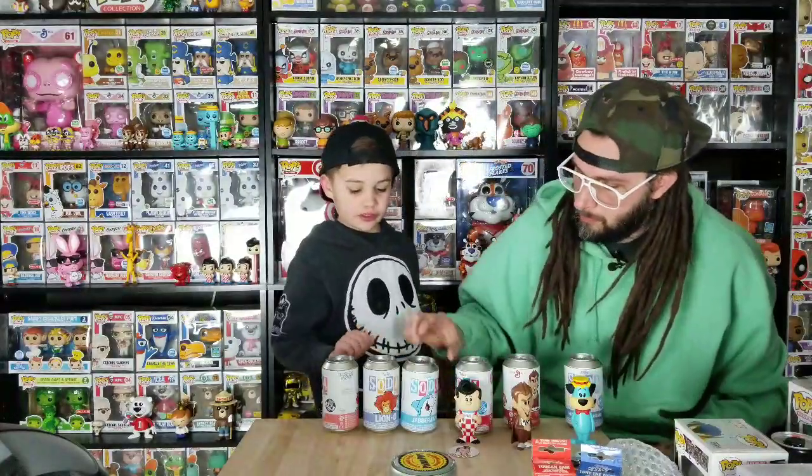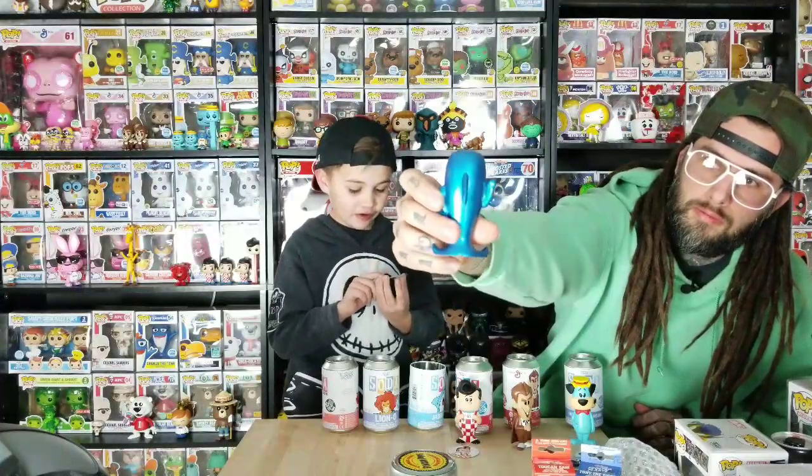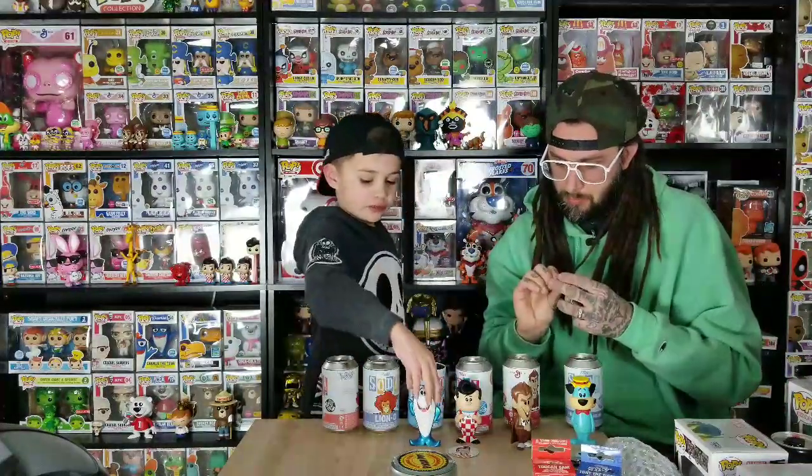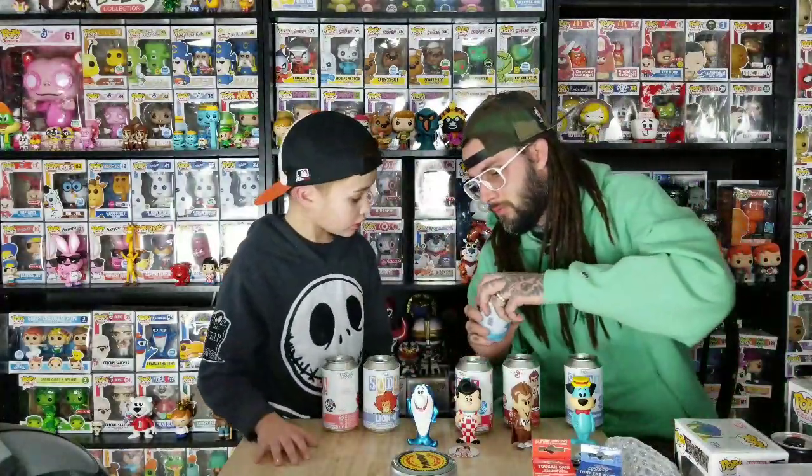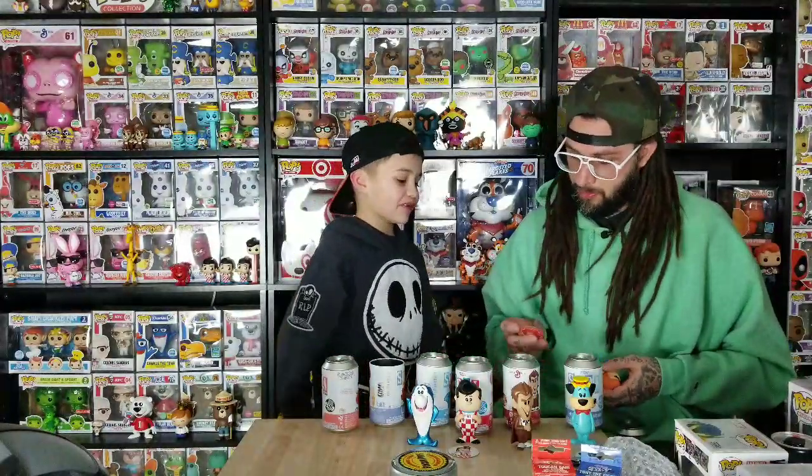These are the three we got with chases. Here's the metallic chase Jabber Jaw. The chase says right on it — this one is one out of 1,000. Only a thousand chases were made. The other chases are a lot better — like Big Boy has 1,200. So Jabber Jaw at one in 1,000 is actually rarer than Big Boy's chase.